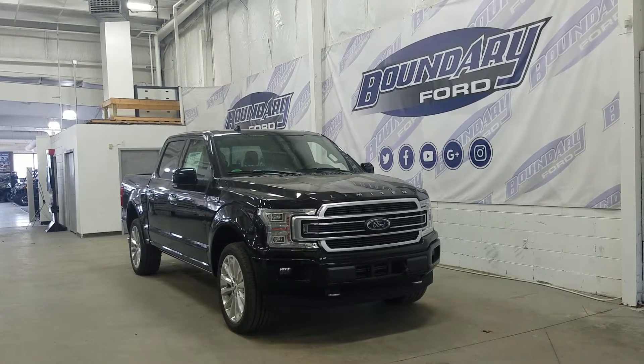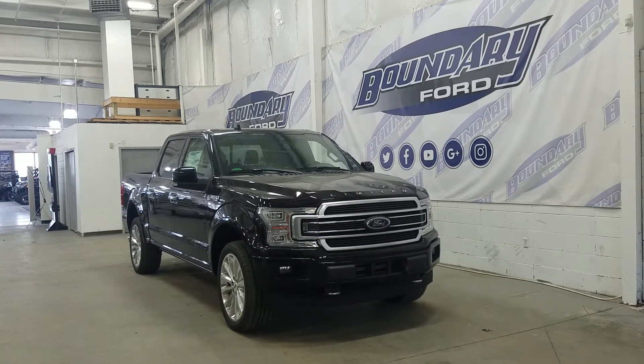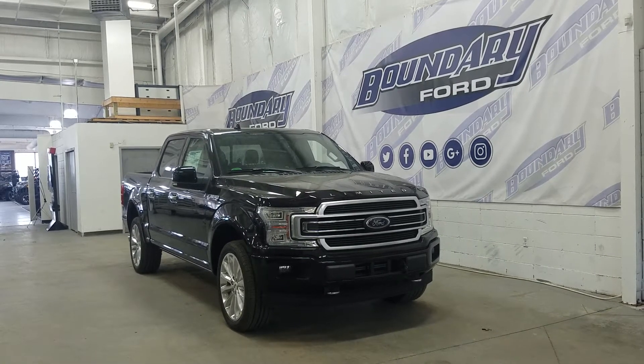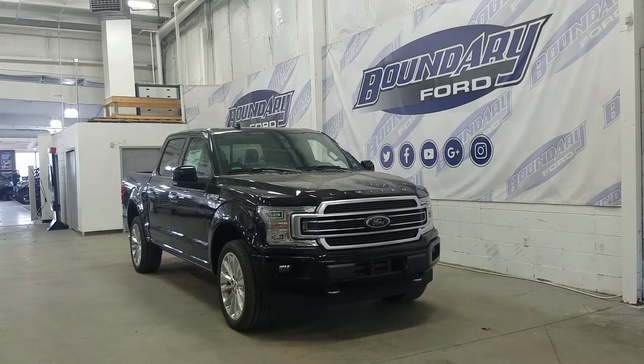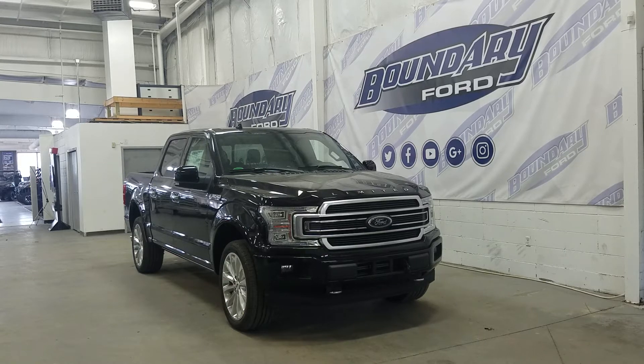It features a shadow black exterior with Limited badging on the hood, LED headlights, fog lights, tow hooks, and chrome accenting in the grille.